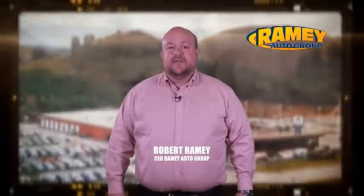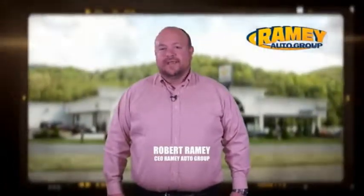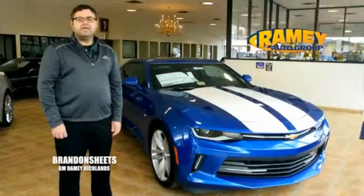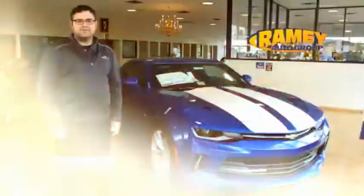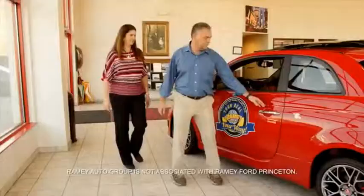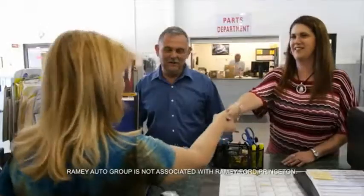Since 1955, the Ramey family of dealerships has created a tradition of honest dealing and great customer service. With every car deal, we gain a family member. And we work hard to keep our word and our customers for generations. From your first car to your retirement, the Ramey family will make sure you're treated fair and taken care of throughout life's journey.